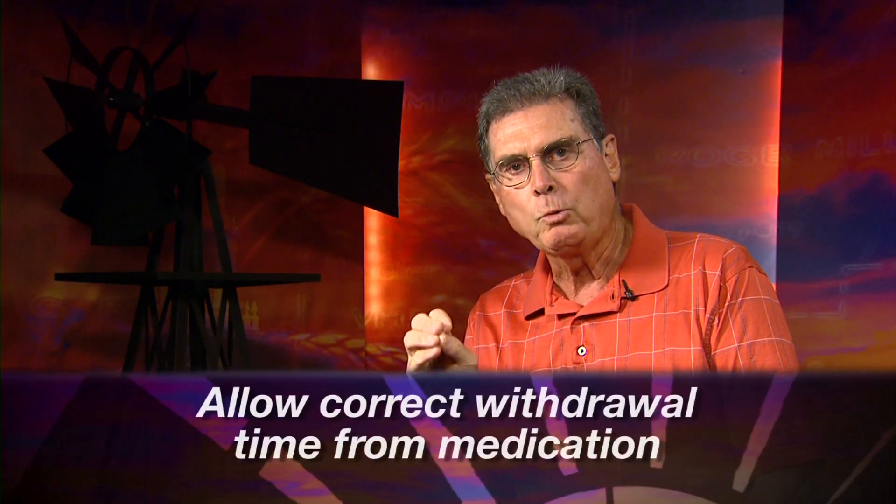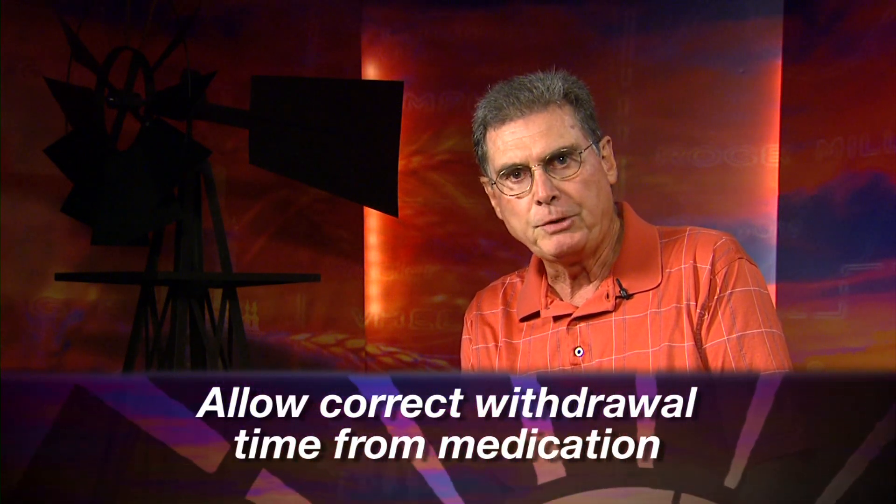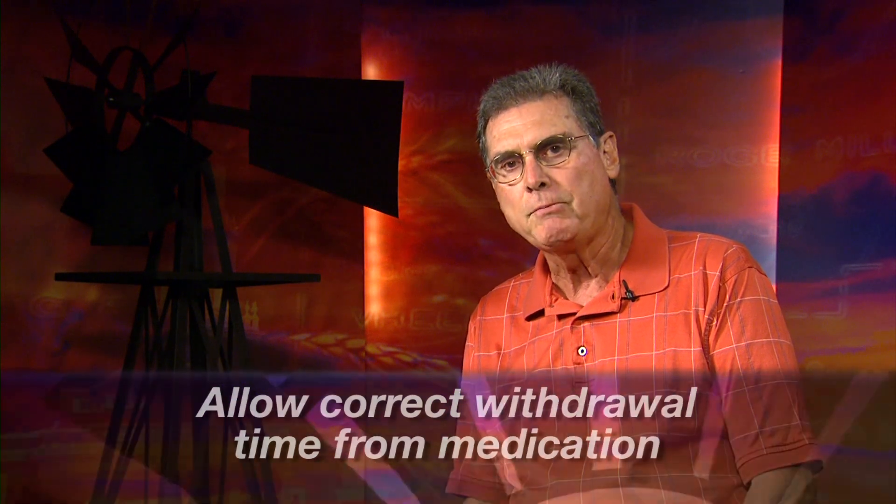Number three: there will be on any of these approved products a proper withdrawal time. It may range from zero to 60 days before you can actually market that animal. Look at the label carefully, write that withdrawal time down, and follow it. For instance, if it's a 14-day withdrawal time and you give that injection on August 1st, then it's August 15th before you can think about marketing that particular animal.